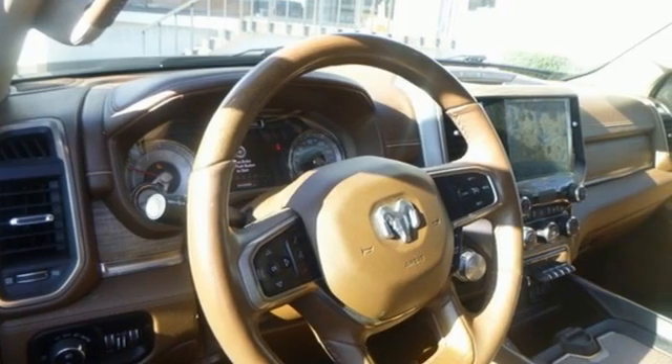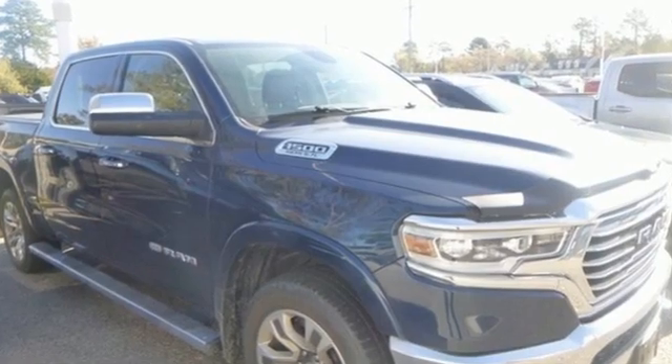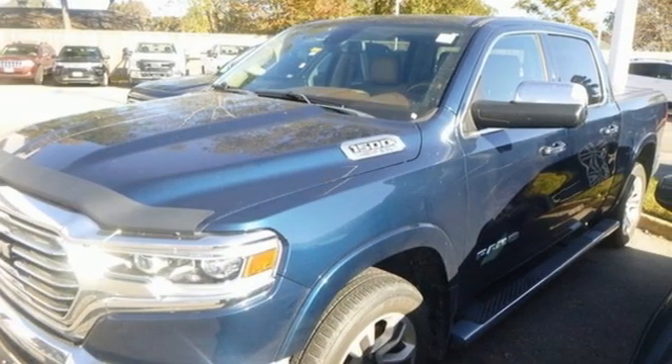Car and Driver hails pretty much everything about this new truck as very well executed. Engineered to get things done. Engineered to be a Ram. Take it for a test drive today.